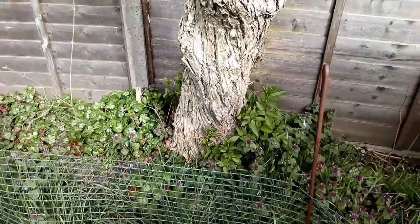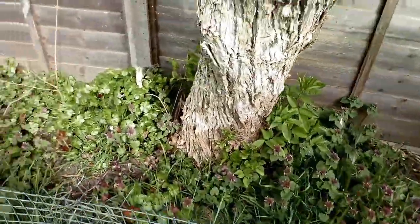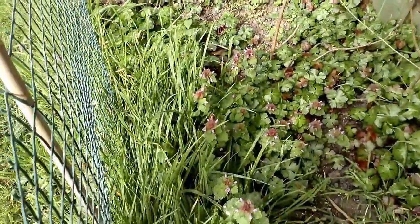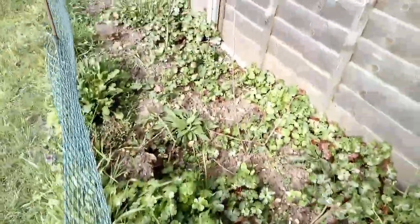This is one of the other trees where we've just let the base go wild. We've got lots of nice dead nettles and a lot of things coming through. There's a bee fly here at the moment, though it doesn't seem to want to stay still for the camera.